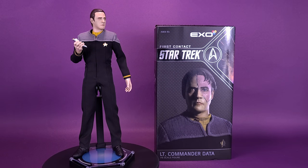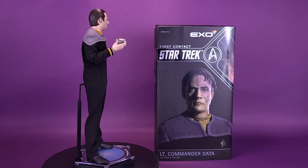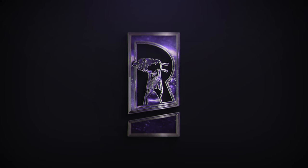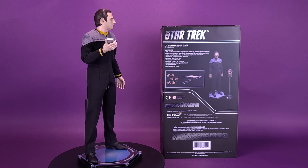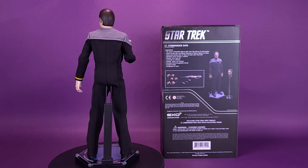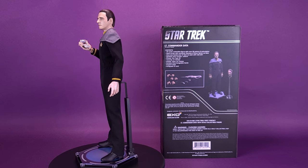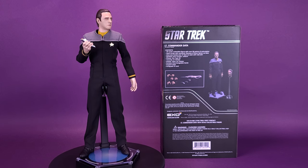Believing oneself to be perfect is often the sign of a delusional mind. Here's your look at the new X-06 Star Trek First Contact Lieutenant Commander Data 1:6 scale figure. Data is one of the most popular characters in Star Trek, and no other character better expresses the wonder of discovery that is the heart of Star Trek than this android with a soul.